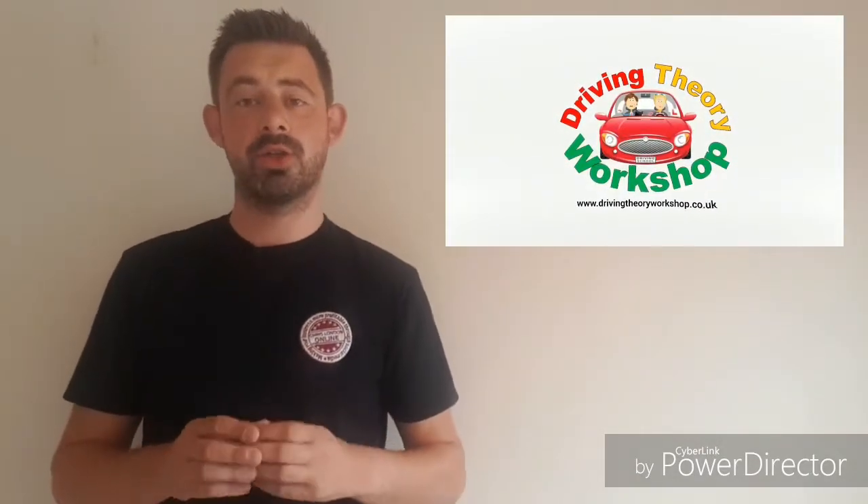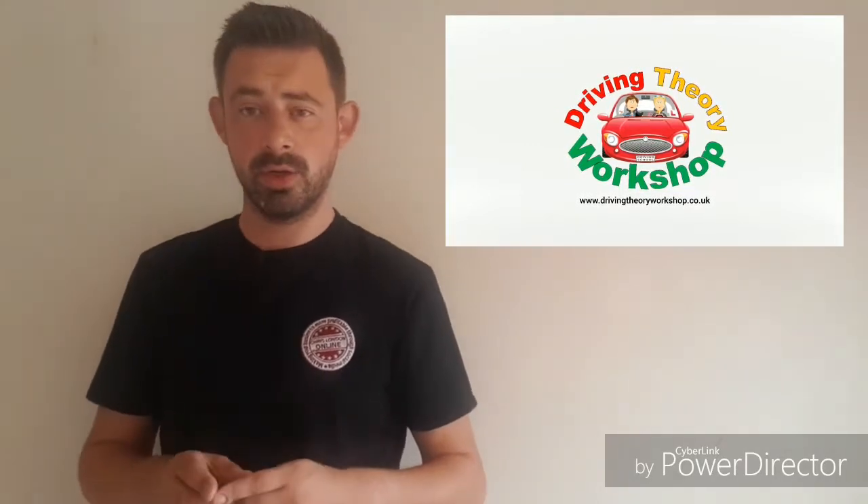Hi everyone, Chris from the Driving Theory Workshop. Today I'm talking about driving in tunnels — specifically, what should we do if we break down in a tunnel?